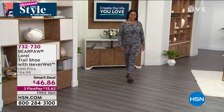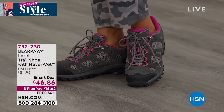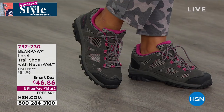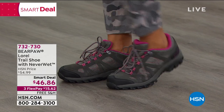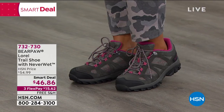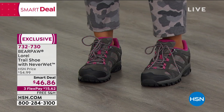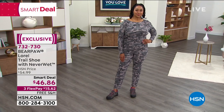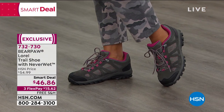Coming up — Bear Paw, with their never-wet technology. You can slush around in snow, sleet, mud, or rain and the water just rolls off — you cannot mess these up. This is a trail shoe, similar to a hiking boot but lightweight. It's cal suede, beautiful, with mesh for breathability. Never-wet technology is a big deal. It's the smart deal of the hour — $46 and some change, $15 to get it home, also on free shipping. Full presentation coming up.